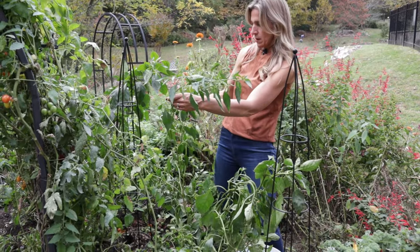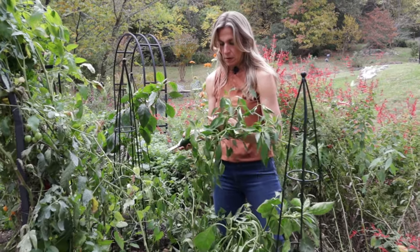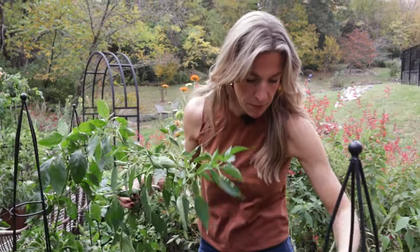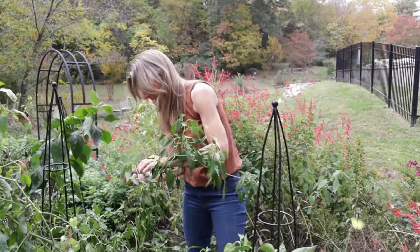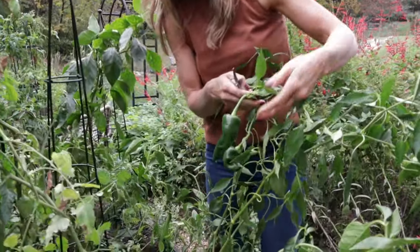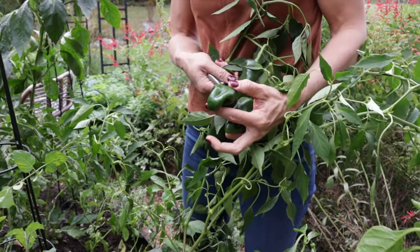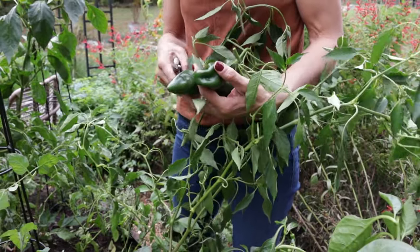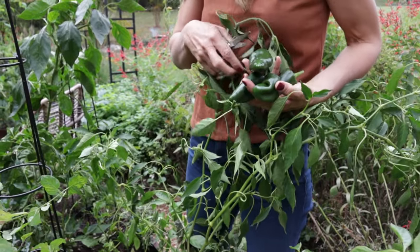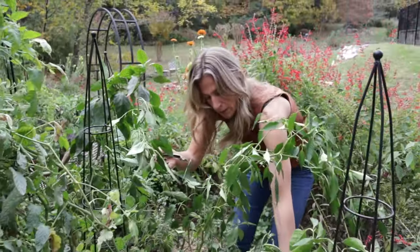This pepper plant — I think these are poblanos. This poblano is one of my favorite peppers to grow in the garden. And this one here, this is why I was adding the trellis because look, we have got one, two, three, four — all ready for harvest, which is pretty exciting. Let's see what else we got.